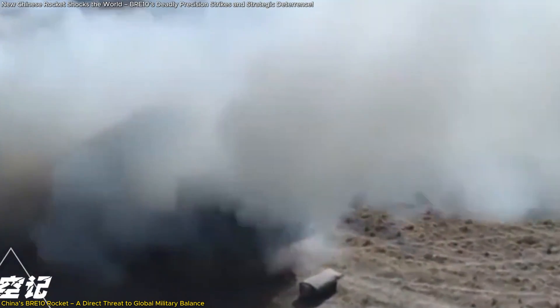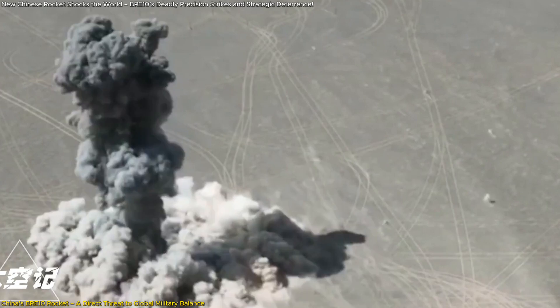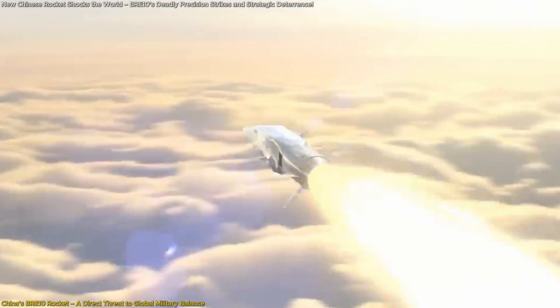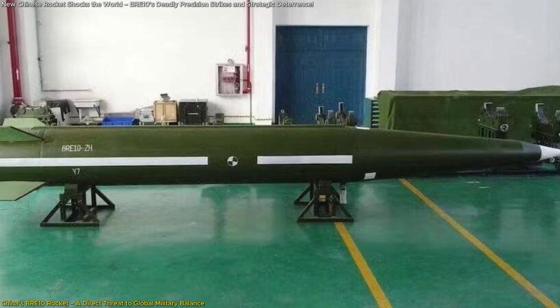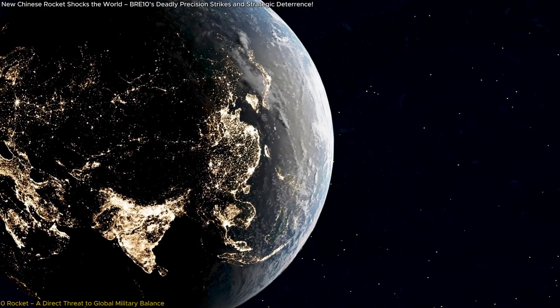It's not just powerful — it's fast, cost-effective, and nearly impossible to intercept. This isn't just about a new missile; it's about China rewriting the rules of modern warfare. What makes the BRE-10 so dangerous? And how will world powers respond? Let's dive in.